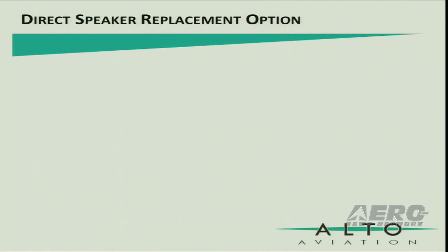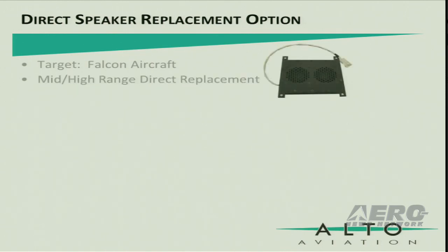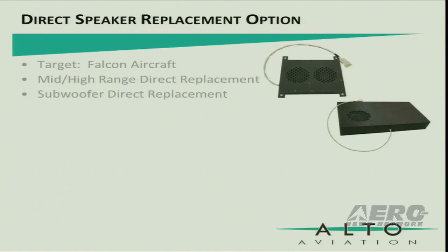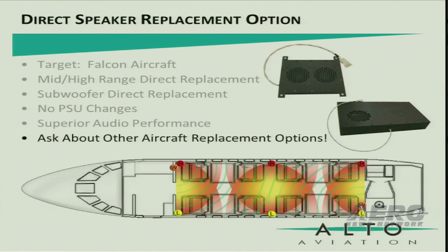Our second solution is a direct speaker replacement option targeted for Falcon aircraft. We have created fit and functional replacements for both the high-range and subwoofer speakers. These new speaker configurations allow an easy upgrade path with no PSU or significant mechanical changes. It provides superior audio performance when compared to the original configuration. We have also targeted other aircraft platforms, so we encourage you to come by our booth and ask about these new replacement solutions.